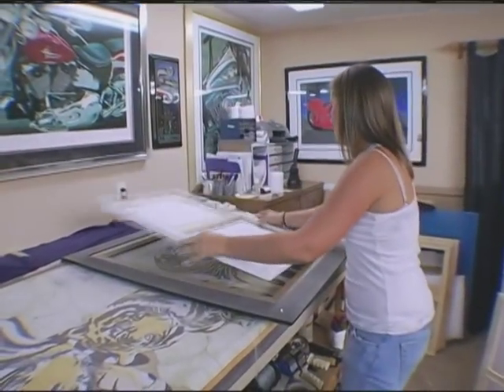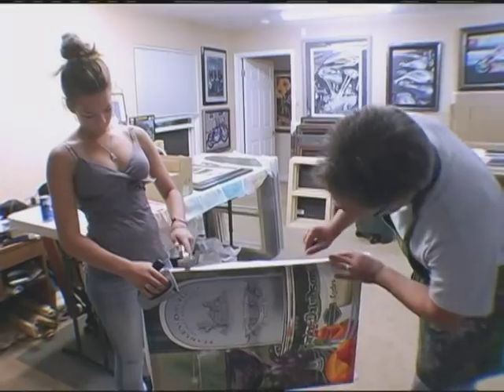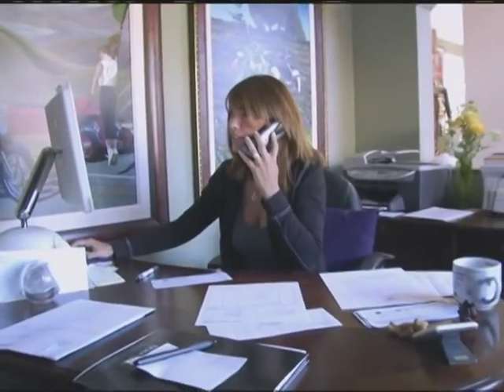But Scott doesn't work totally alone. His daughters help with the framing, and Scott's wife Sharon helps out on the business side of things.